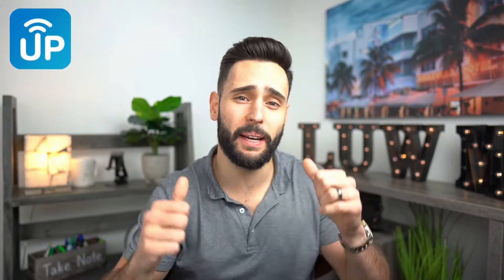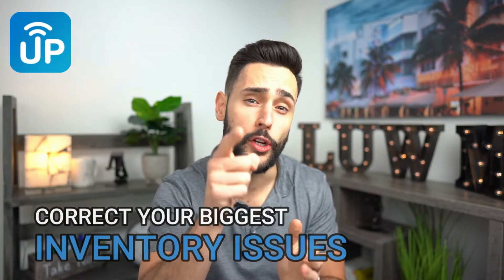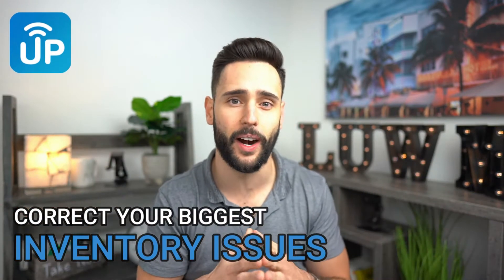Hey everyone, welcome back to the channel. My name is Mickey. Today we're going to talk about where you are having all of your issues in the warehouse. I keep getting a lot of my distributors calling me saying their inventory is completely messed up — every single day they do an inventory count and they're either super over or super short. Well, in my head, because I've been doing this for so long, I know exactly what's going on, and that's the topic of this video.